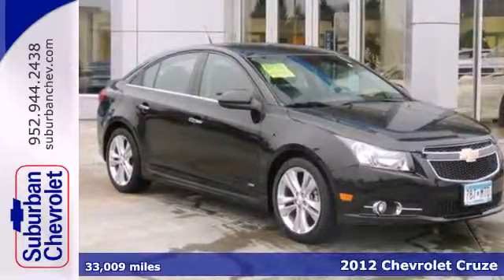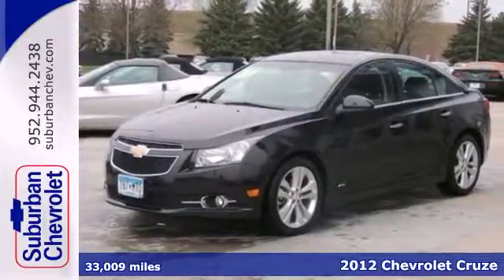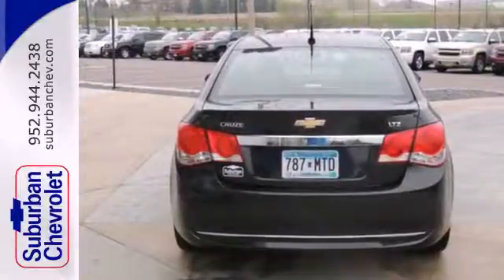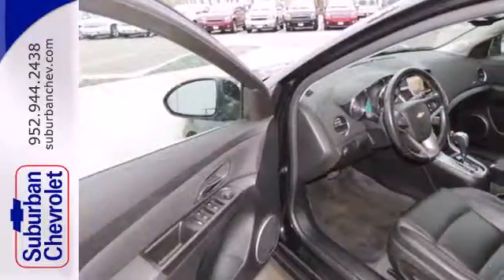Here's a 2012 Chevrolet Cruze. Affordability is important when investing, and that plus convenience make this sedan the pick for you. It comes standard with features like keyless entry, rear window defroster, low tire pressure warning, and emergency communication system.